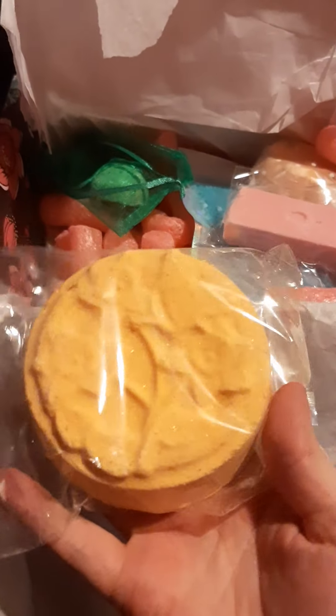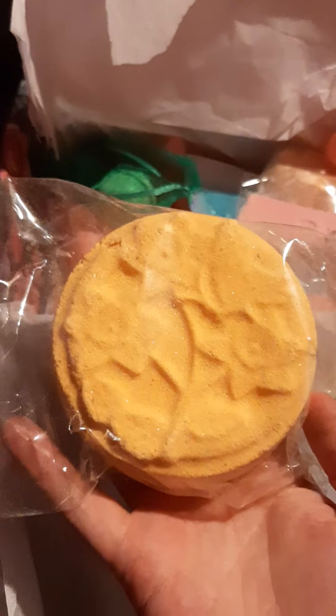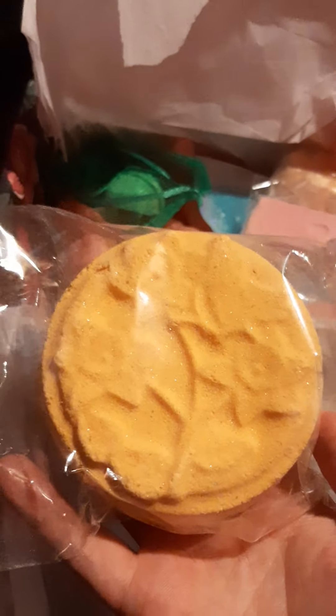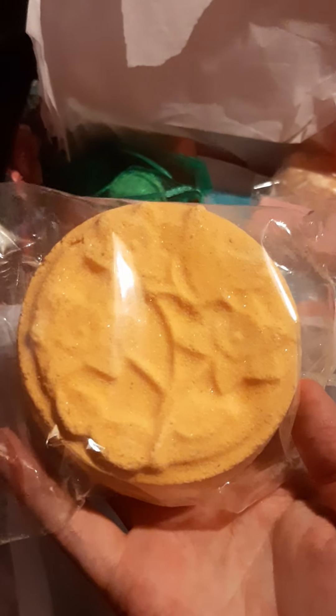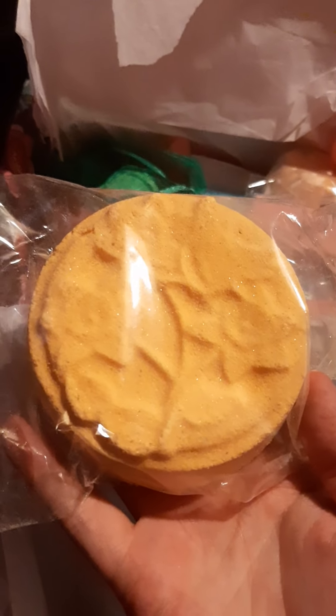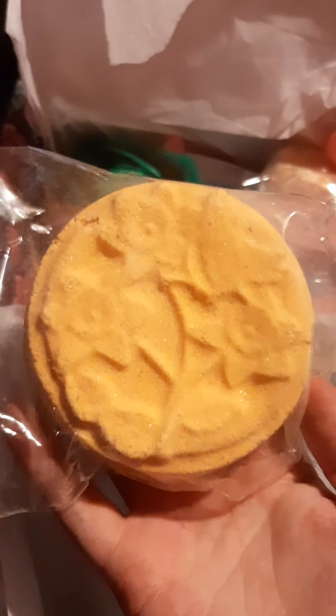That is such a nice luxury bath bomb. When you think how much you'd pay for just one on the high street, this is why I come back to this box time and time again — it is just the best. It really is, and it suits all budgets. I mean, £9.99, it's a reasonable price to throw at a little mystery box.